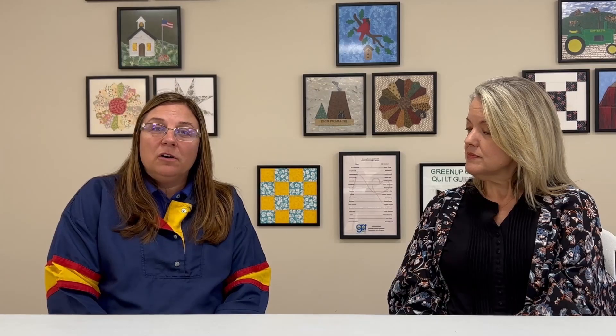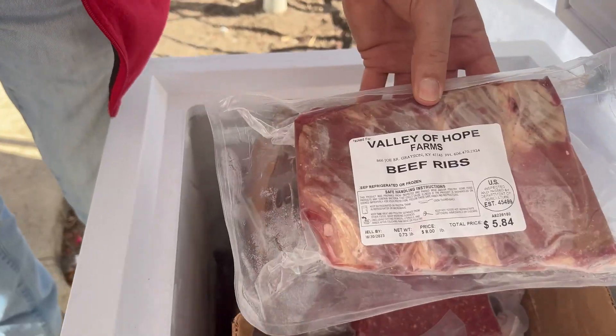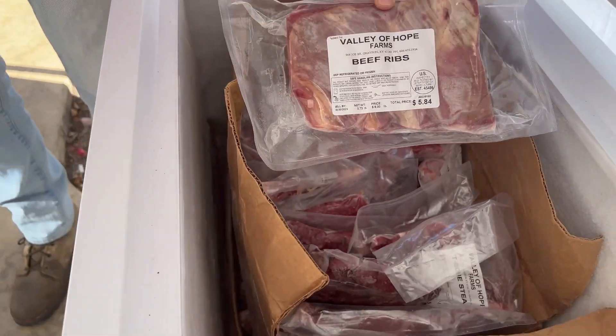One of our co-workers, Laura Pullen, helps us with nutrition education at the farmer's market. We want to make sure we're getting good, wholesome products out into our economy. The meat has to be processed a certain way and inspected by the United States Department of Agriculture to be resold at a farmer's market, so we make sure all of our vendors are following those requirements as well.